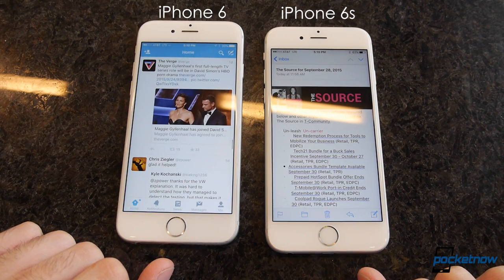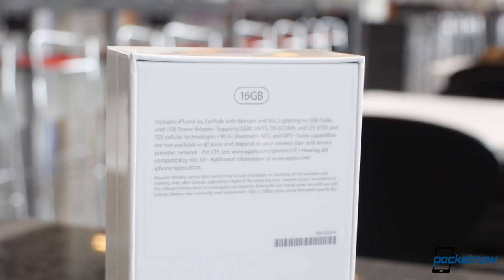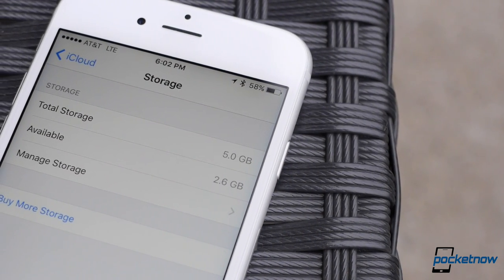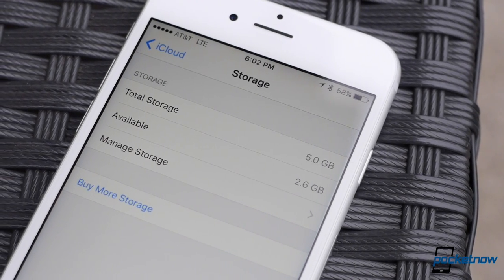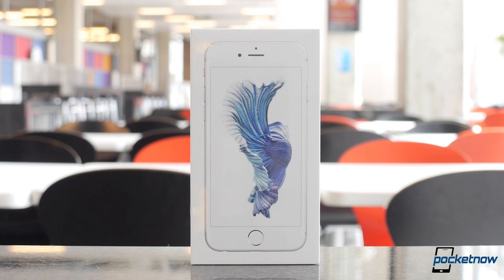The only thing standing in your way of truly taking advantage of the iPhone's hardware is the 16GB of internal storage on the baseline model. Before my first 24 hours with the phone were up, I had already burned through all but a gigabyte and a half of space, and Apple still doesn't match your iCloud storage to your phone's capacity. Spend the extra money and just buy a 64GB phone.